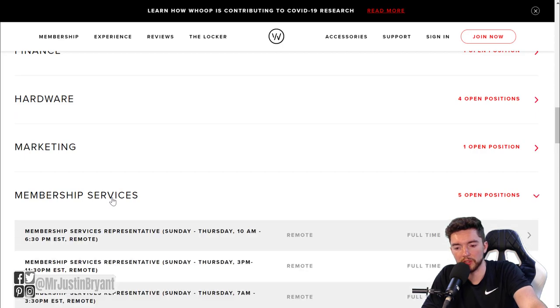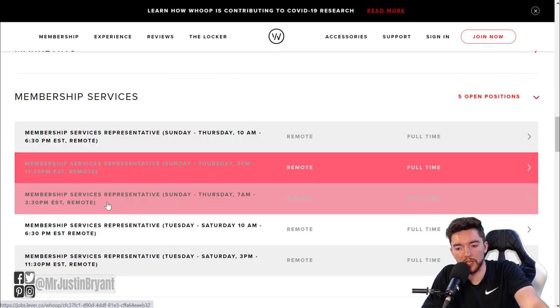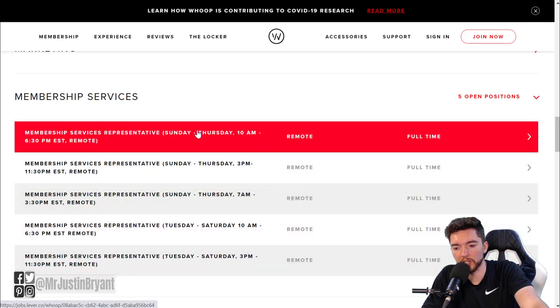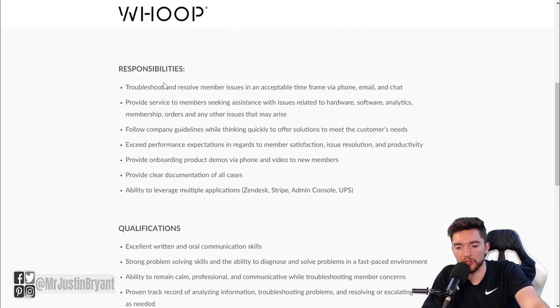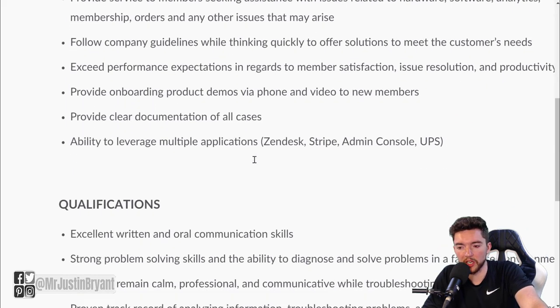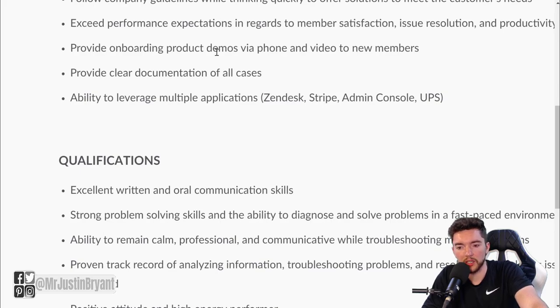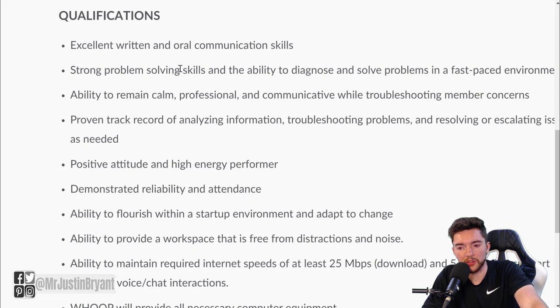When it comes to working from home at Whoop, you want to focus on membership services. Right now there are five different jobs available, and depending on when you check there should still be at least two or three - they pretty much always have openings. Different shifts are available, usually full-time. The work is mostly customer support: troubleshooting and resolving member issues via phone, email, and chat. You'll also use applications like Zendesk, Stripe, admin console, and UPS, and provide onboarding product demos via phone and video to new members.